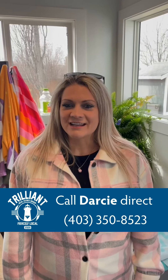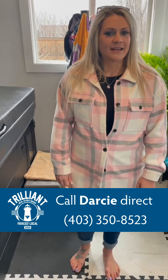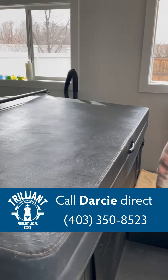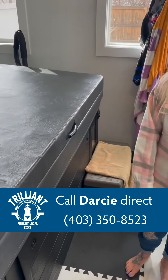Thank you for tuning into our Live at Lunch at 168 Dixon Crescent in Red Deer. Give us a call if you'd like to check out this beautiful home at 403-350-8523. And like I said, extensive renovations throughout: new roof, new windows, new doors, new deck, and this beautiful hot tub room. Thank you.